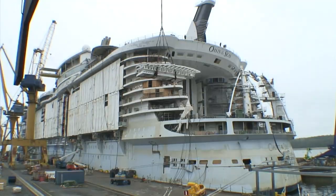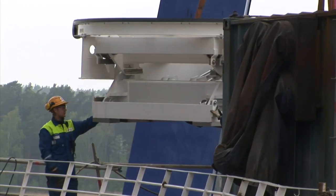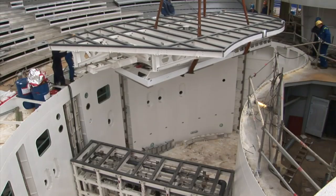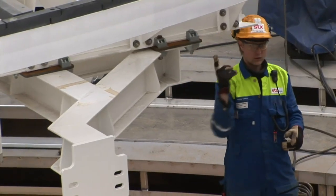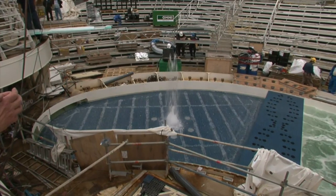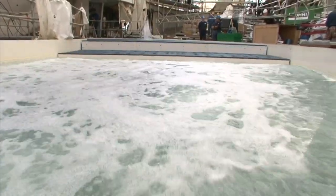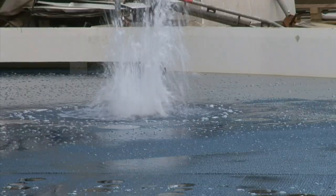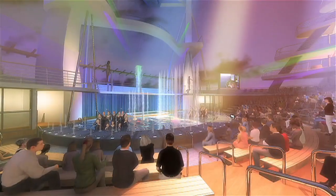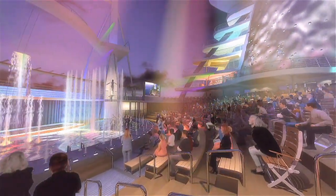We've been responsible for building the equipment that goes into these pools, bringing it over, assembling it, and installing it — it's a full turnkey installation. It had its challenges, but as you can see, we have gotten that equipment into the pool. Everything fits properly, and we believe we'll have a very nice venue for the customer. They're going to be wowed — they're going to sit there at the end of the show and just go, 'I don't believe what I saw.'